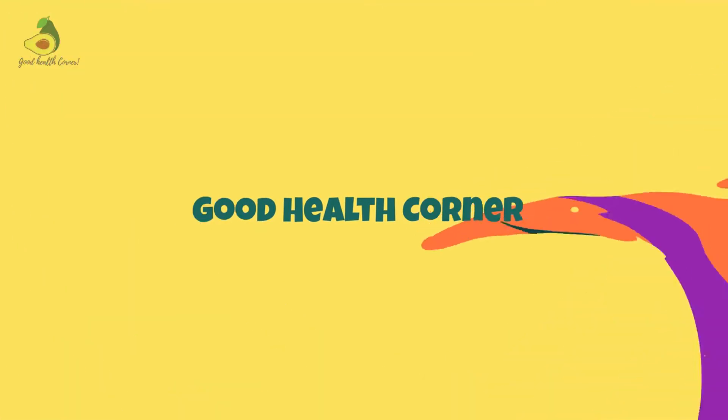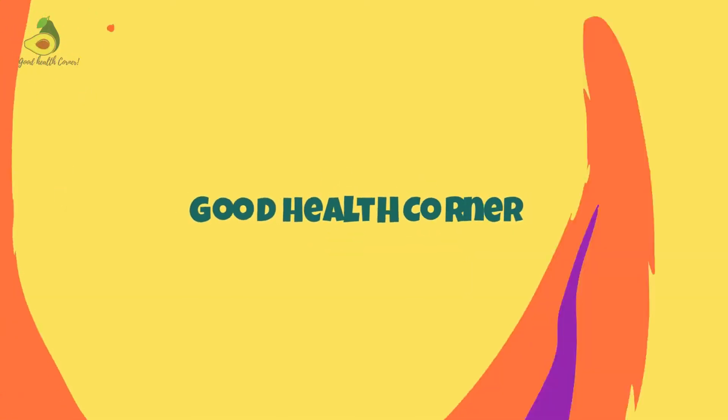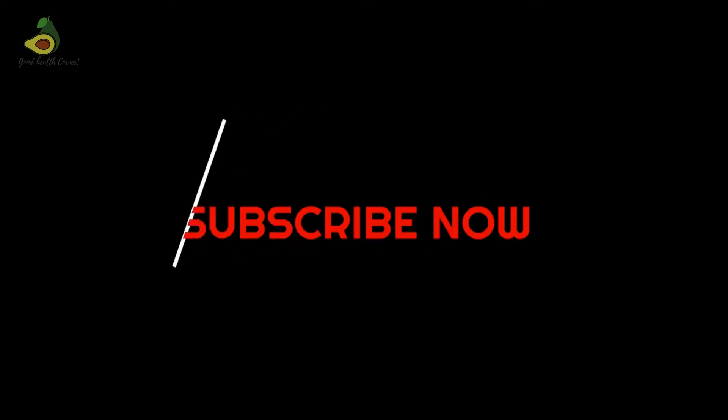This video is brought to you by Good Health Corner. At Good Health Corner, we bring research health information in a simplified manner that is easy to understand. If you like what you see here, we request you to support us by clicking the like, subscribe, and the bell icon. This will ensure you get notified every time we release a new video.